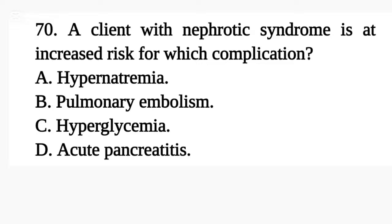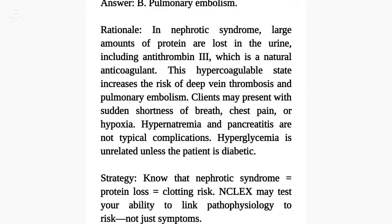Question 70. A client with nephrotic syndrome is at increased risk for which complication? A. Hypernatremia. B. Pulmonary embolism. C. Hyperglycemia. D. Acute pancreatitis. Answer: B. Pulmonary embolism. Rationale: In nephrotic syndrome, large amounts of protein are lost in the urine, including antithrombin 3, which is a natural anticoagulant. This hypercoagulable state increases the risk of deep vein thrombosis and pulmonary embolism. Clients may present with sudden shortness of breath, chest pain, or hypoxia. Hypernatremia and pancreatitis are not typical complications, and hyperglycemia is unrelated.